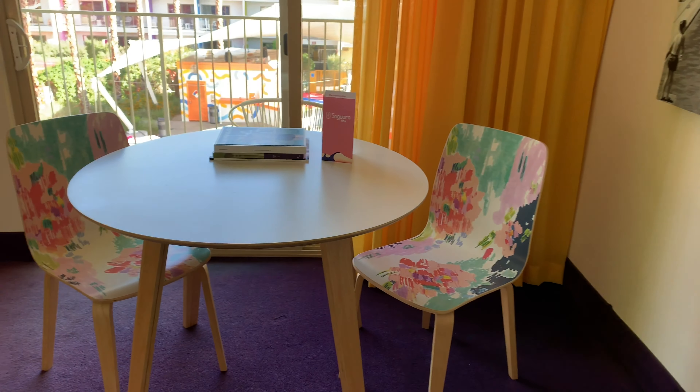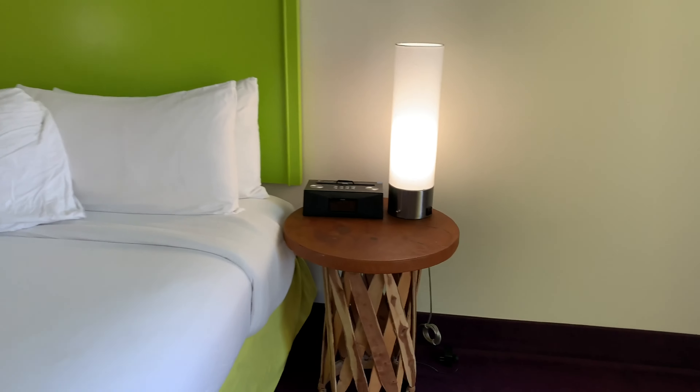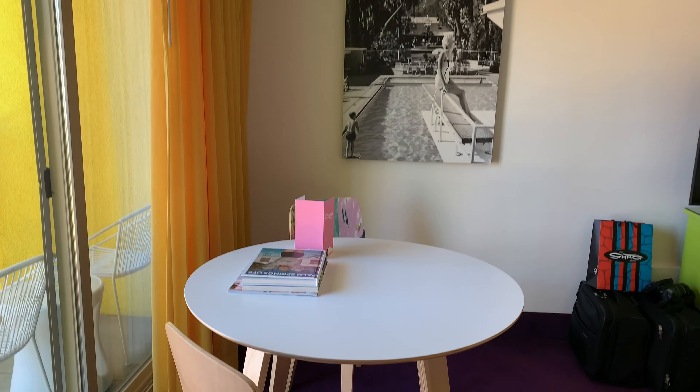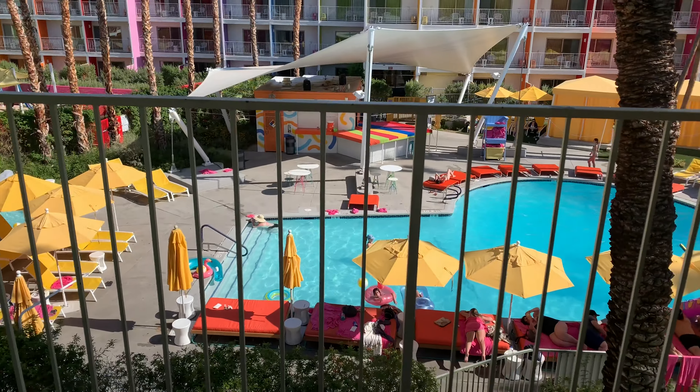It's something that not any hotel is going to do, and that's what makes it fun. It's so over the top that it works. This is the little dining area that we love — not only is it really colorful, but it also plays on the Palm Springs culture and heritage.